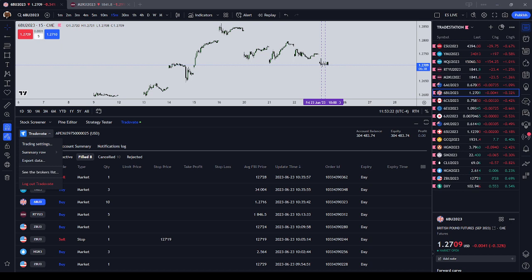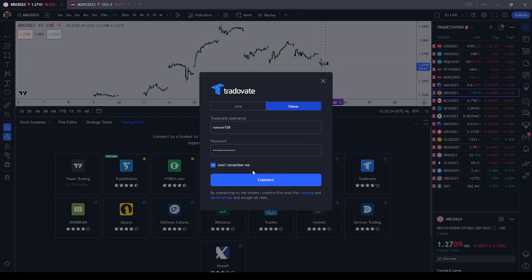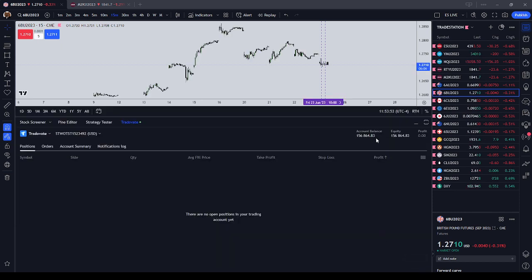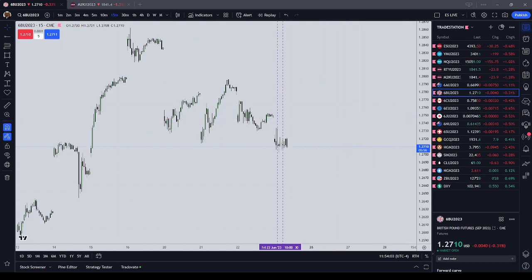I'm up $6,350 on my cash account, up $4,400 on my Apex evaluation account. I took my max profit on TopStep — my max profit for today was $156,950 and I got very close to that. That is a review of the New York AM session trading, Friday June 23rd, 2023.